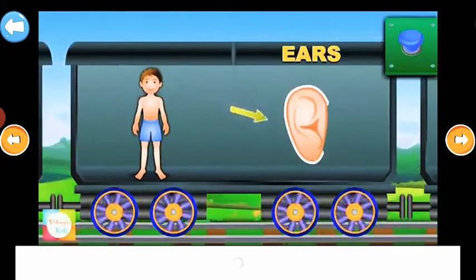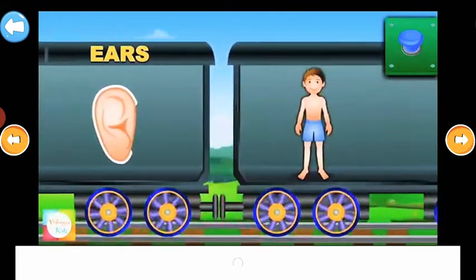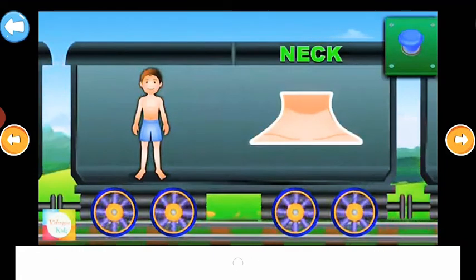Ears. We hear with ears. Neck. This part is the neck.